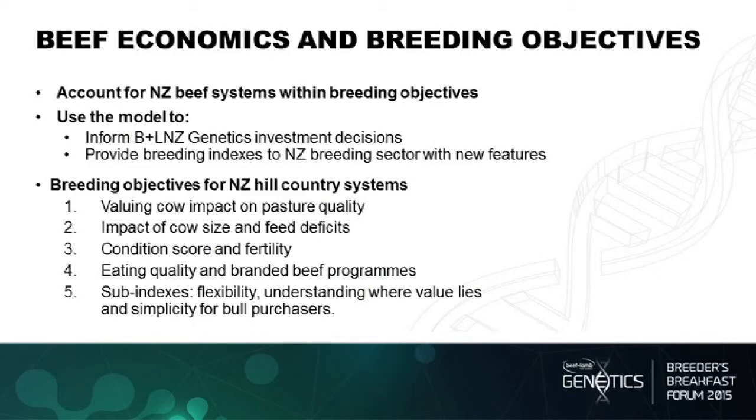I'll now talk about the beef economics and breeding objectives work that we're also doing. There are two reasons: firstly, we need to do this work to inform and measure the impact of the BLG investments. But as we do that, there's also the opportunity to provide breeding indices to the New Zealand breeding sector with some new features. We've created some draft indices which could be used by the NZ industry — we're using them in our economic analyses at the moment — and they have key features specific to New Zealand, really targeting some of the issues we hear about.